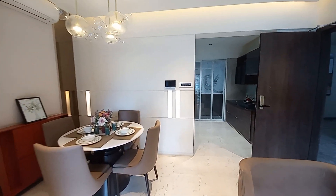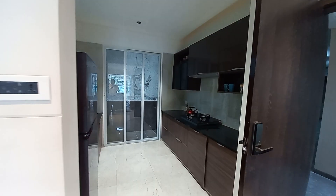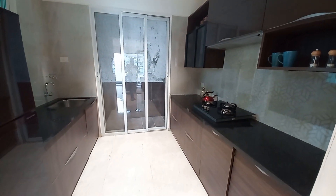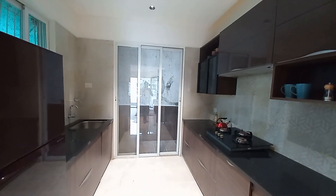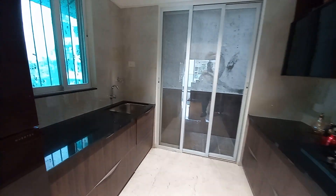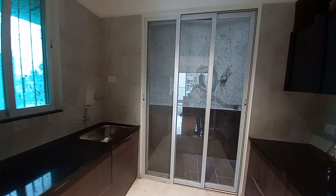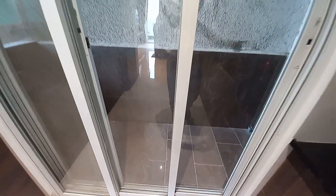Now moving towards the kitchen space. This is the kitchen with a size of approximately 10 feet by 11 feet — it's a huge kitchen space with a parallel platform. You can see the basin area, a cross-ventilation window, and an attached balcony area of approximately 11 feet by 4 feet.